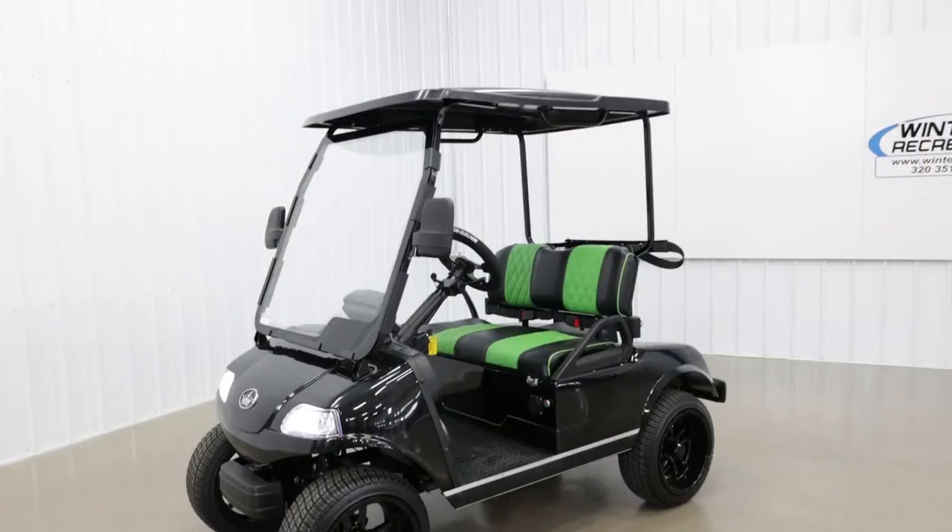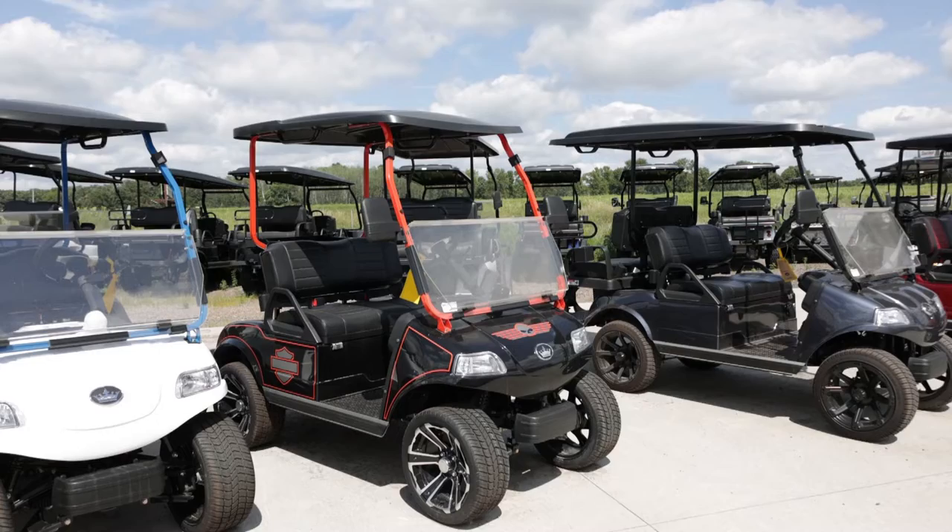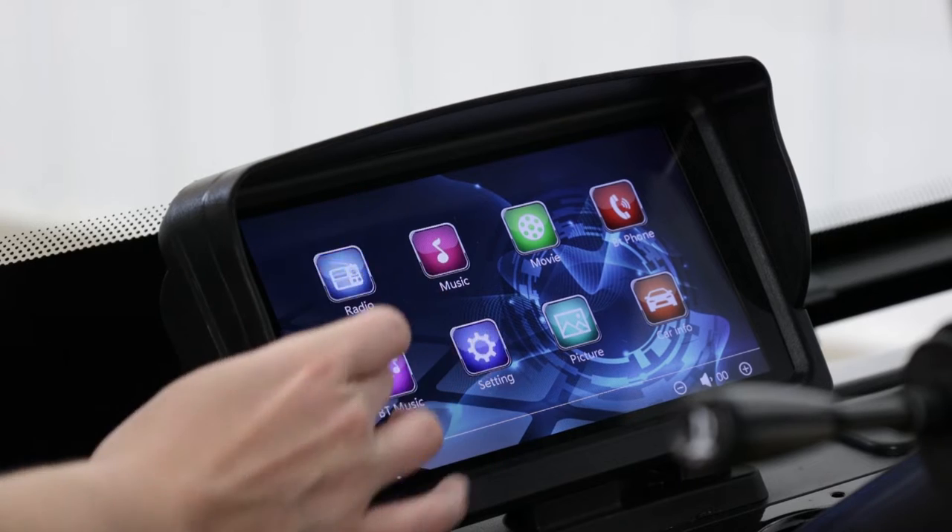Winters Recreation is very excited to be carrying the Evolution brand golf cart. The Evolution golf carts come standard with the LSV package which includes seat belts, lights, turn signals, and so much more, including their 19-digit VIN number, making them street legal and titled in most cities.